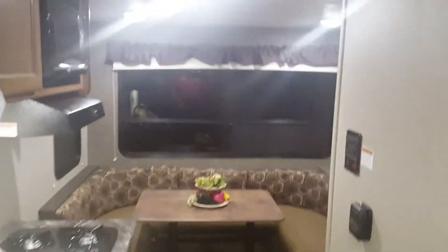Got the big awning on it, your outdoor speakers, a queen-size bed, bathroom with a shower, the big back window, table drops down and makes into a bed, gas electric fridge.